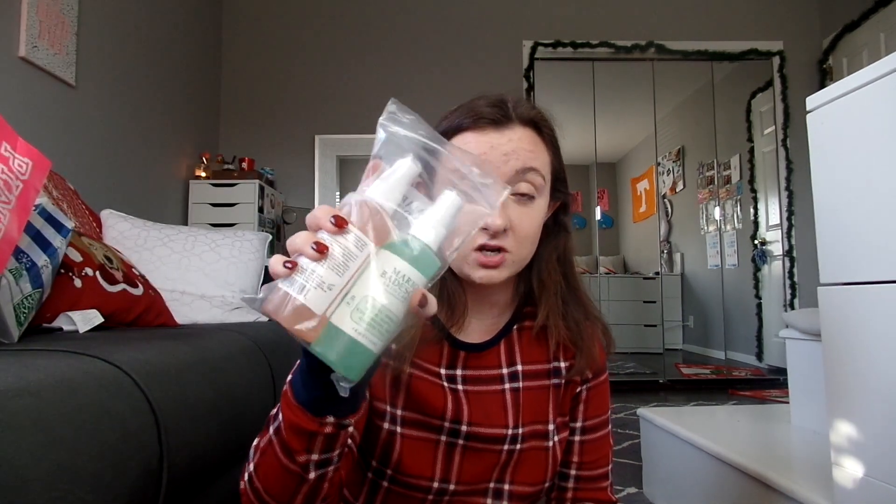So, I asked for the Mario Badescu facial sprays. I already have the blue and the pink one, but you can never have too many. I've never had the green one, and I've always wanted it, so I got these two mini ones. Another skincare item I asked for, that I've wanted for a long time, is a face roller. So, I got a jade roller, and I'm very excited about this. I got the normal jade roller, and I'm so excited to just roll my face out.